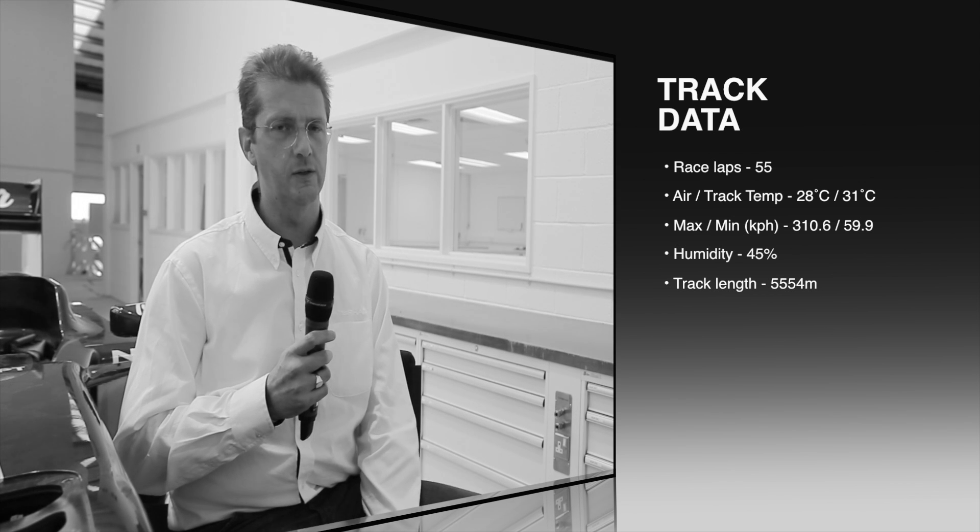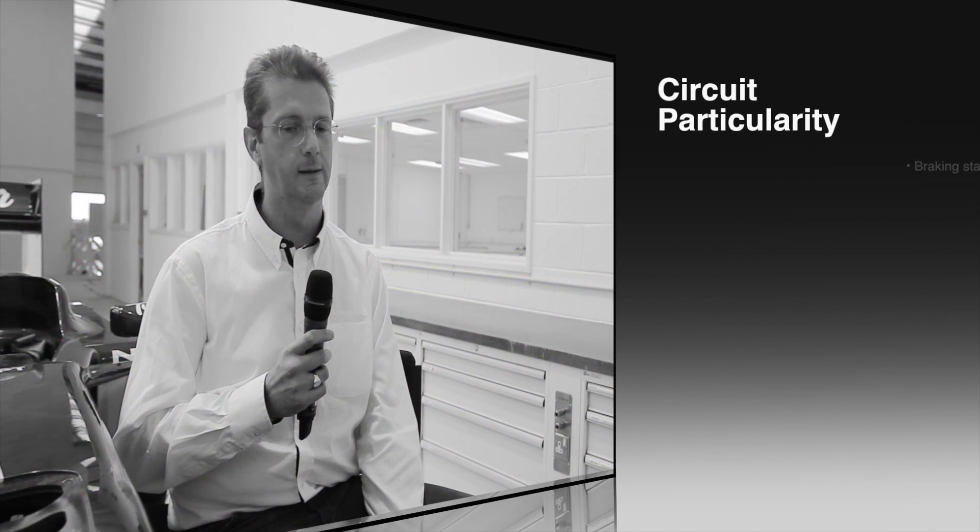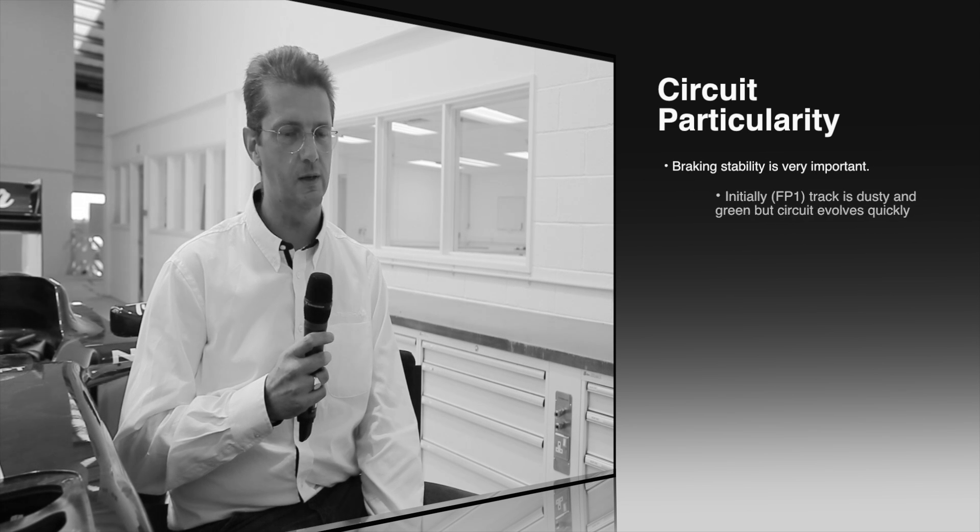Last year in 2011 it had two DRS zones, and again possibly overcompensated for overtaking because people who overtook during the first section then returned the overtake in the second section. It's quite a high grip circuit.